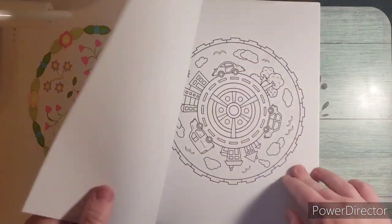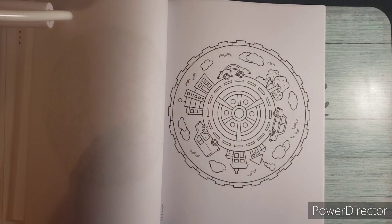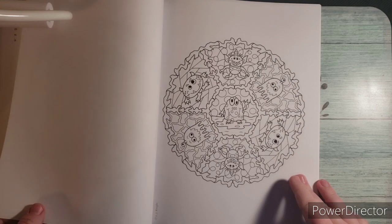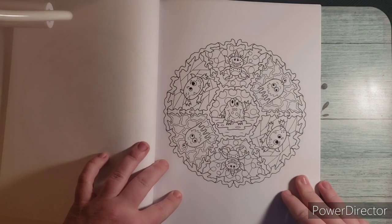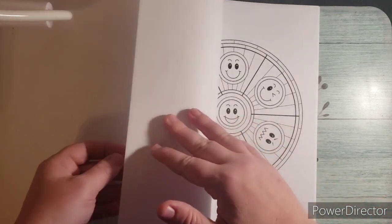Here's the bee one — this one's very simple, it wouldn't be too hard to color. This one's fun, it has little monsters. You could do this one for Halloween, that would be cute.